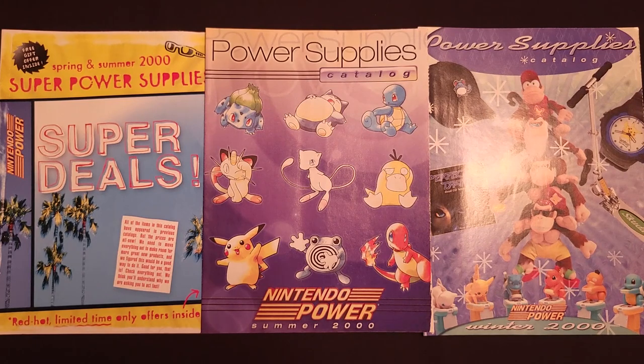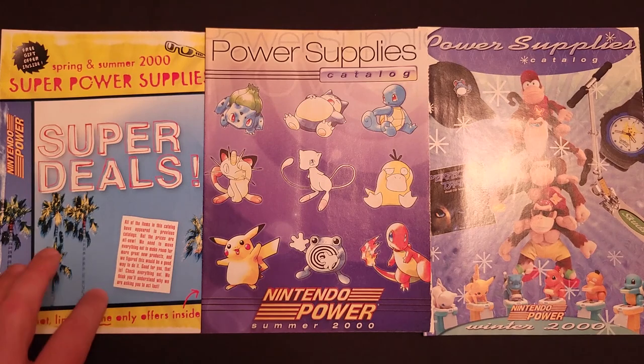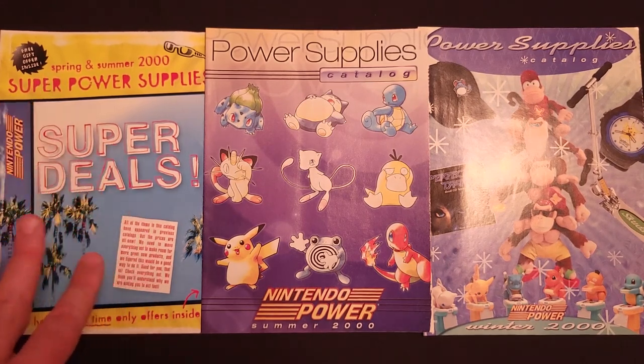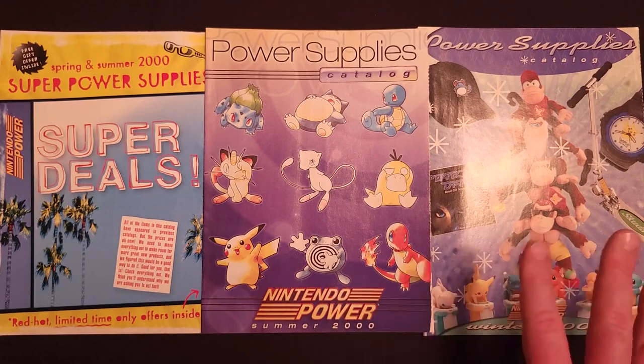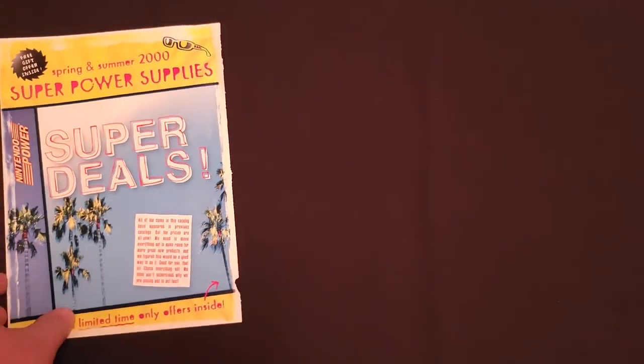Alright, let's dive in here. We have three — actually let's say two and a half catalogs because this first one is all repeats but super deals. We do have a Summer 2000 and a Winter 2000 catalog full of new merchandise. But first, let's check out this Super Deal catalog.